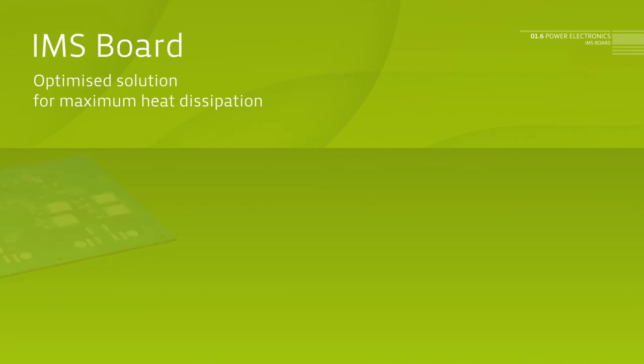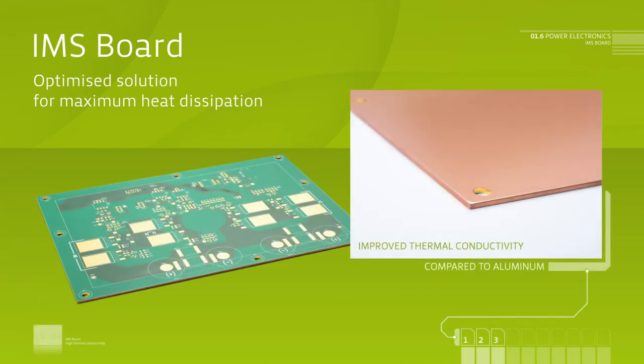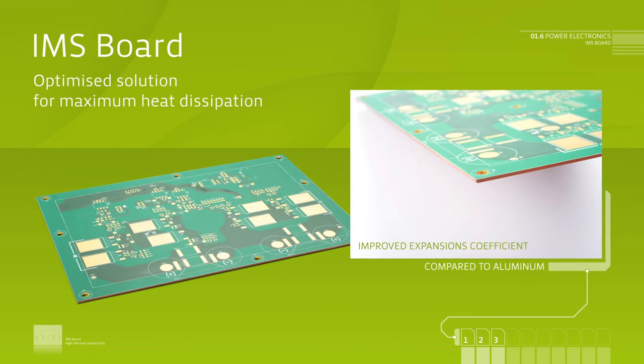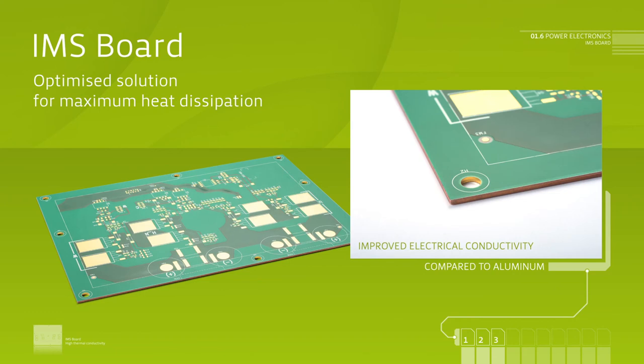IMS board. Insulated metal substrate, IMS. The particular material of the IMS board facilitates high thermal conductivity and good electrical isolation at the same time. The board offers very good heat management, using a full-space copper carrier plate as the metal backside for a quick and efficient temperature spread, without creating hot spots.